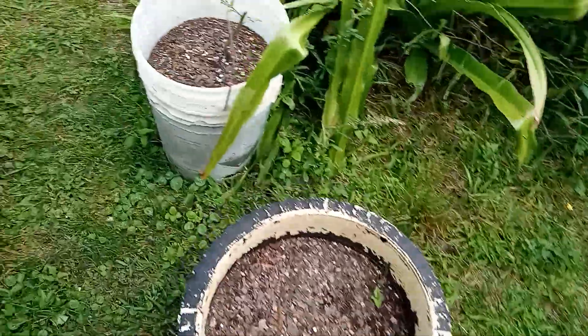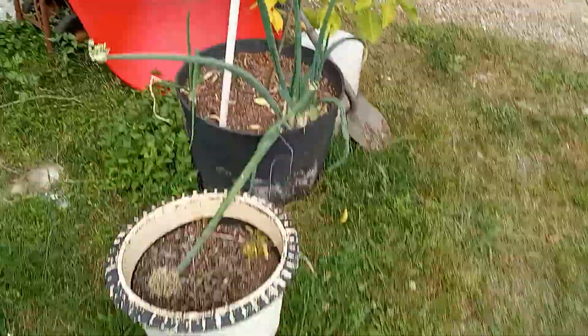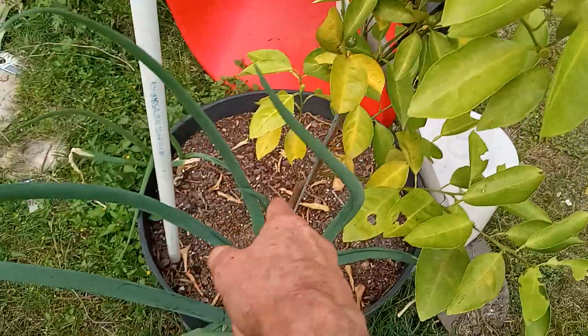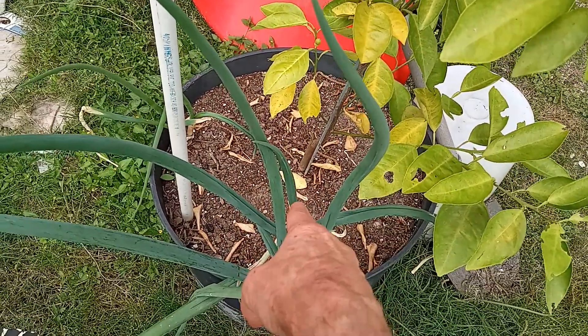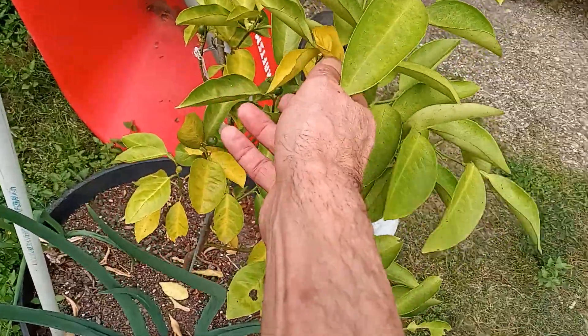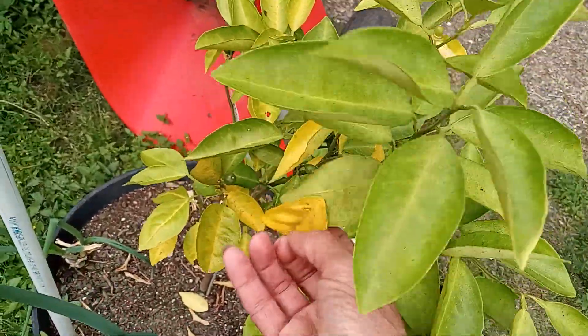If y'all know anything about what's going on with this orange tree, let me know, because it's been in this container — I think this is its second year — and just all of a sudden it's just dying off.